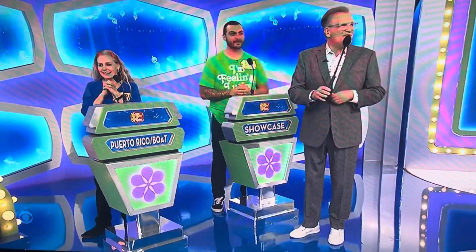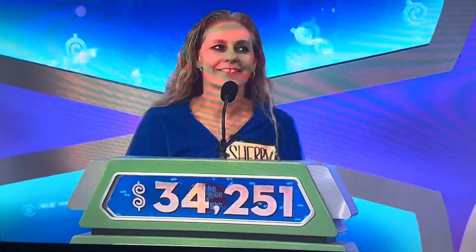A trip to Puerto Rico, washer-dryer, and a powerboat. 34,251.